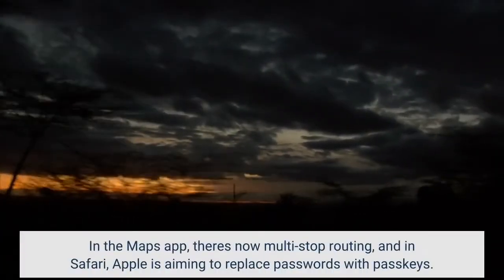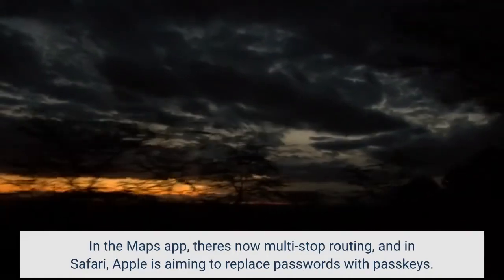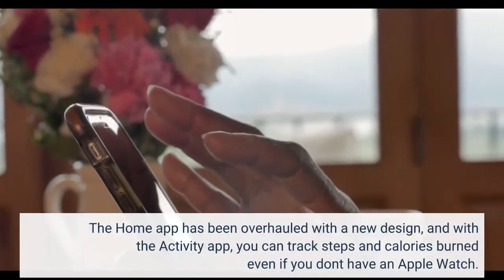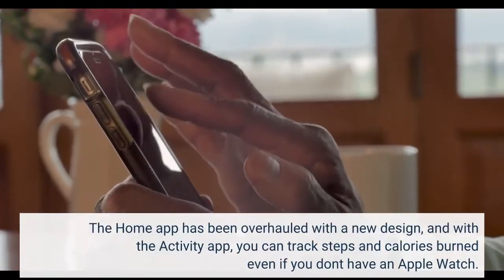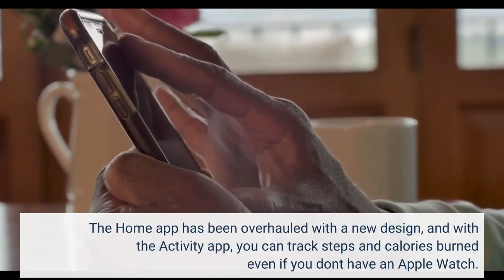In the Maps app, there's now multi-stop routing, and in Safari, Apple is aiming to replace passwords with passkeys. The Home app has been overhauled with a new design, and with the Activity app, you can track steps and calories burned even if you don't have an Apple Watch.